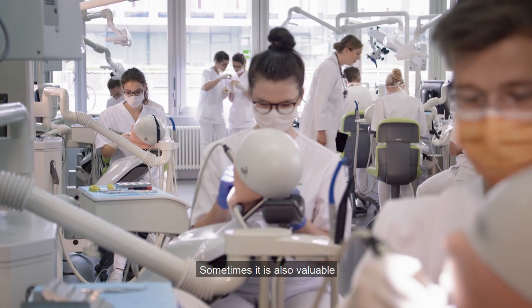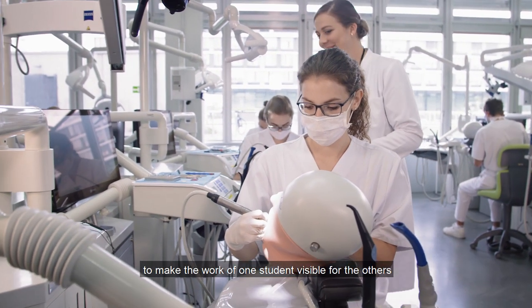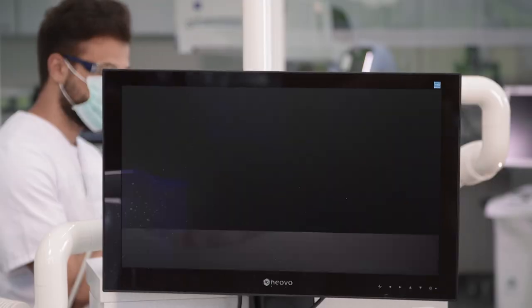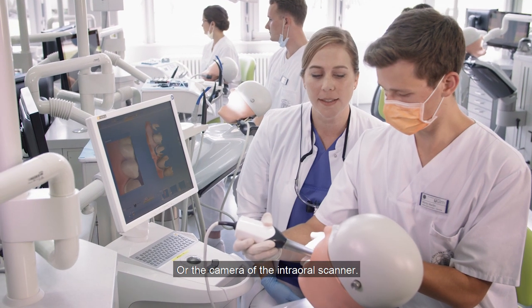Sometimes it is also valuable to make the work of one student visible for the others, by transferring the camera of the student's microscope to all screens — or the camera of the intraoral scanner.